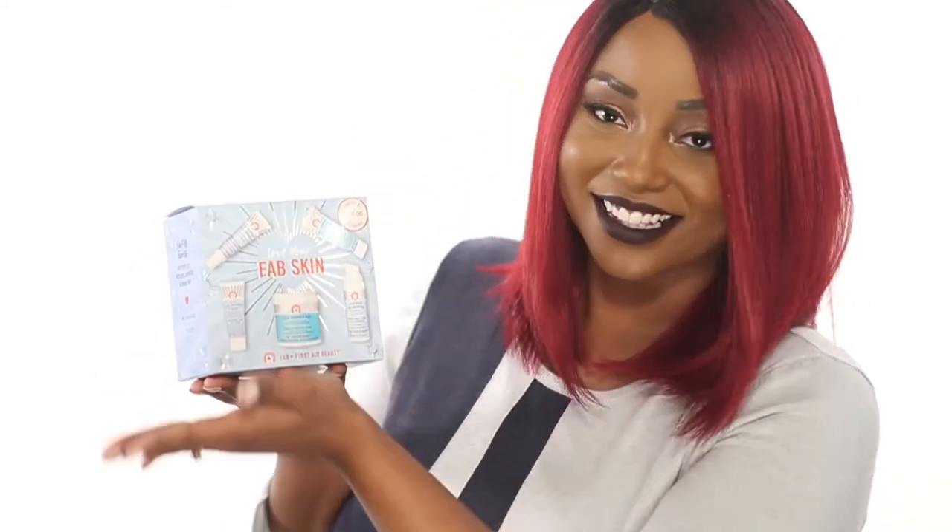The second set is their new Love Your Fab Skin Everyday Set, which features five First Date Beauty favorites for perfectly refreshed, hydrated, and glowing skin. This set focuses on your face, and it includes the Face Cleanser, Facial Radiance Pads, Ultra Repair Face Moisturizer, Facial Radiance Intensive Peel, and the Ultra Repair Lip Therapy.